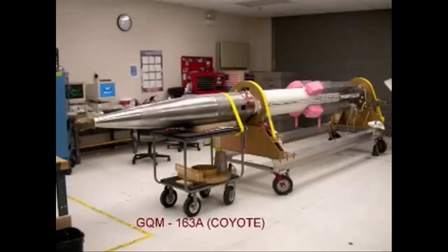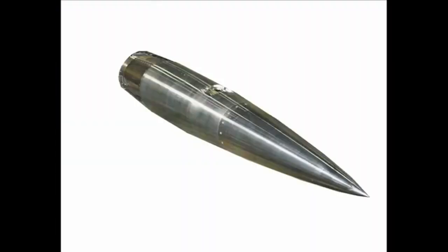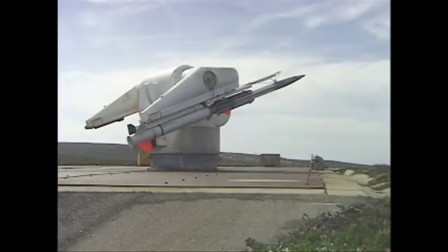The development contract was awarded on 29 June 2000 to Orbital Sciences Corporation, Chandler, Arizona. Orbital has subcontracted to Raytheon, Wichita, Kansas for the guidance and control system, and to Atlantic Research Corporation, ARC Gainesville, Virginia for the propulsion system.